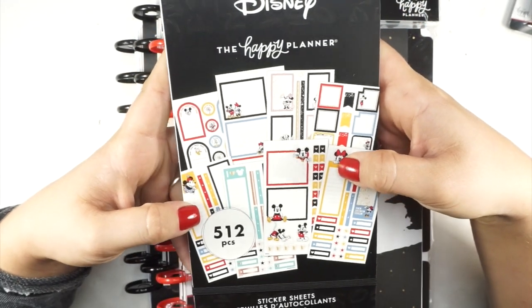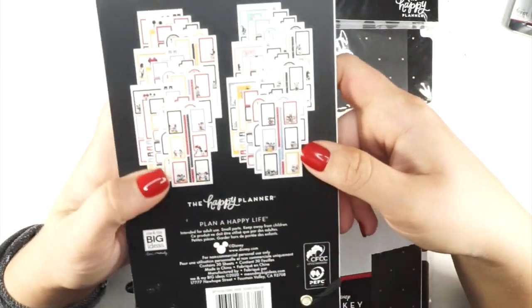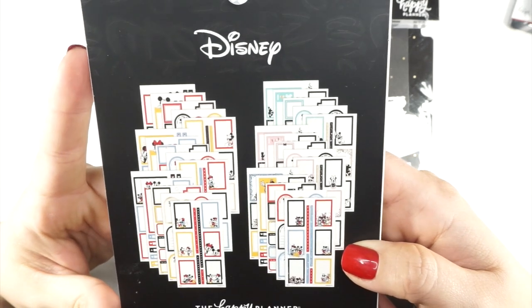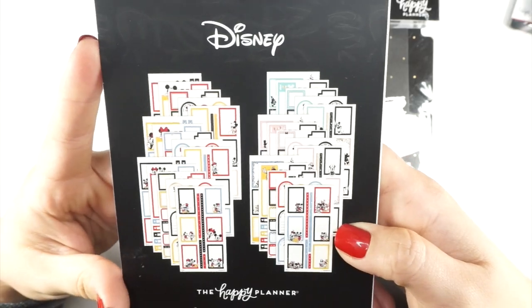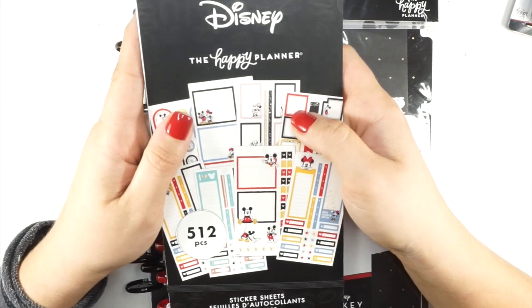Because you know I love a functional box, I also got the accompanying functional boxes. This one is 512 pieces and fits a classic size planner, but you know me — I'm gonna put it in any planner that I think will work.